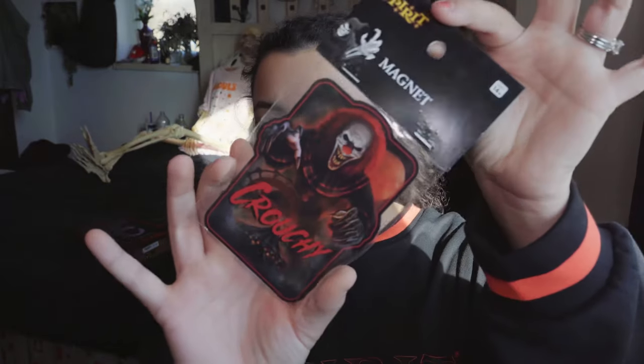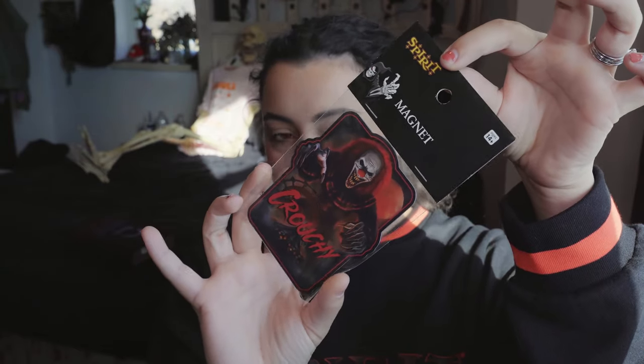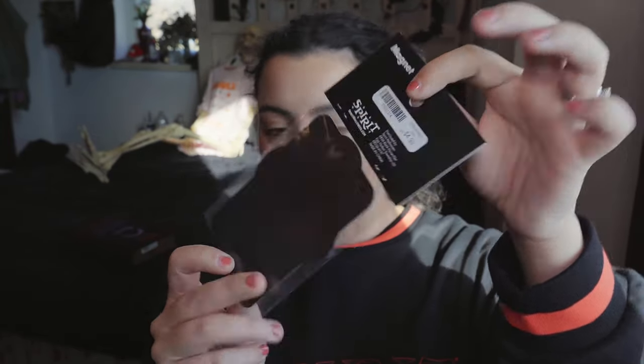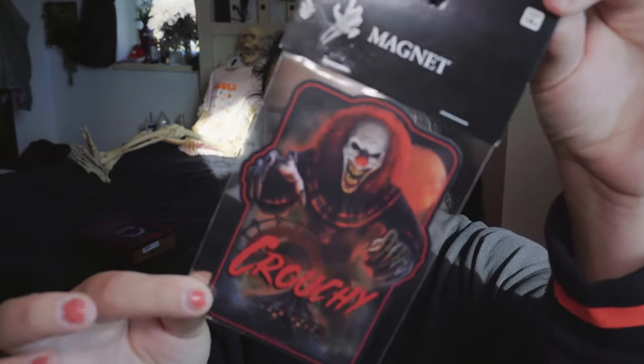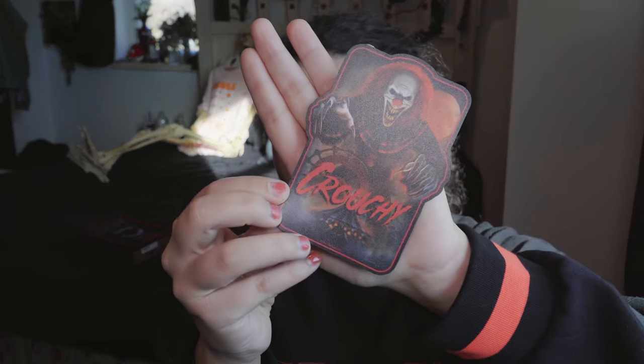This is a Crouchy magnet. I love Crouchy — he is one of my favorite animatronics. If you know me, you know that I love anything clown related. Clowns are like my favorite Halloween theme. So I did pick up this Crouchy magnet. This one was $4.99 and I got it for 50% off — half off. I like to put spooky magnets on my car, so I'm gonna end up putting this guy on like the bumper of my car because I think he's really cute.